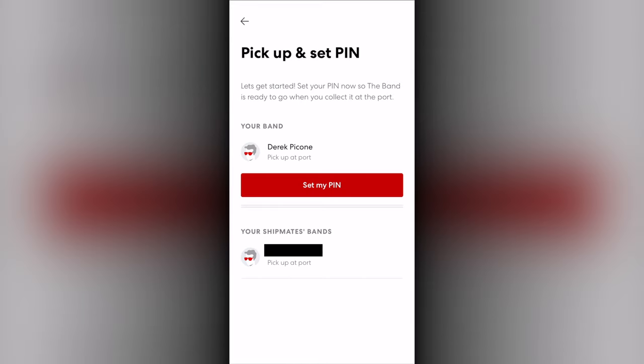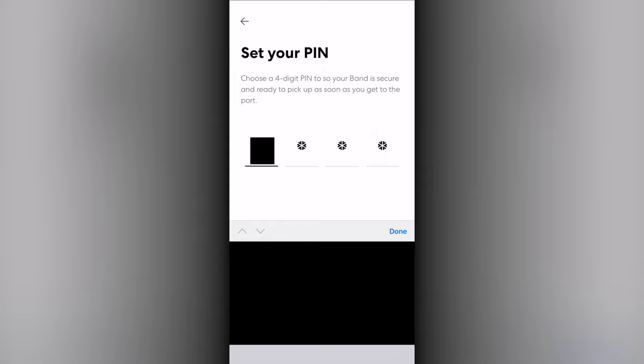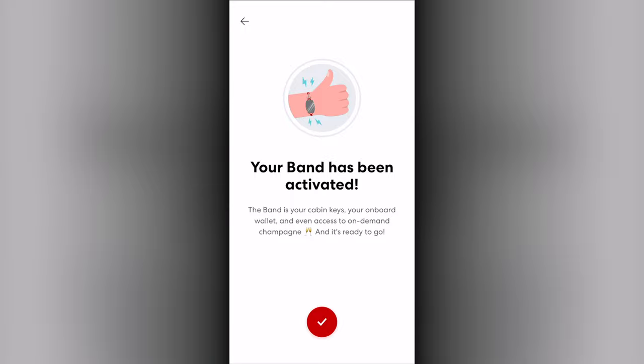Once your band arrives, or the day before you are boarding, you will be prompted to activate your band. You can set up a PIN that will be used whenever you make a purchase on board, and that is all that is required.